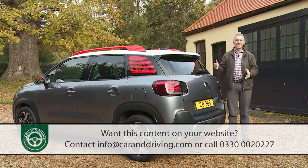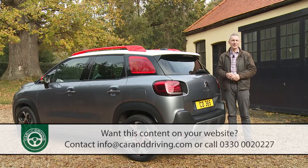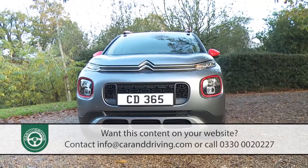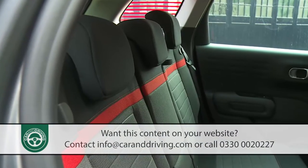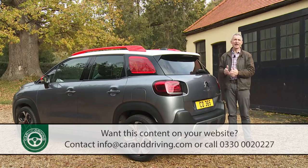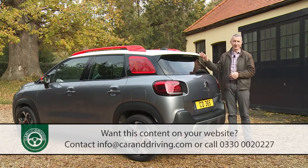It would be a pity to buy a C3 Aircross and not have access to the personalisation features that make this car so unique. Citroen markets this model as available with a choice of eight body colours, three roof shades and four different cabin colour packs. However, hardly any of that choice is available if you limit yourself to base Touch trim. Even with mid-range Feel spec, you don't get the chance to have a contrast-coloured roof, but otherwise most of what you'd ideally want is either standard or optional.